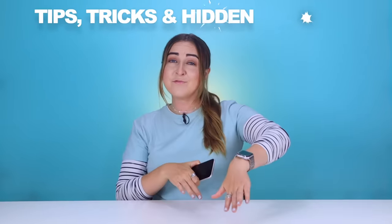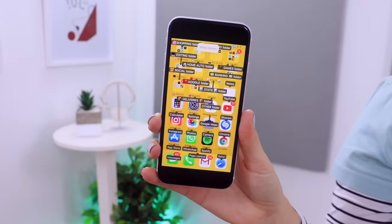Not gonna lie, the new iPhone SE is amazing and I have a bunch of tips, tricks and hidden features for the SE that you can also try out on your iPhone. From camera tricks to voice control, fingerprint lock and a ton of other nifty tips. Stay until the end because I'm going to be giving away a bunch of brand new iPhone SE cases to some of you guys. So let's get into it.